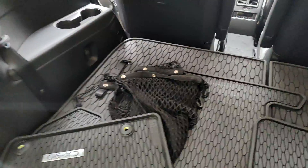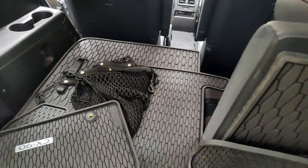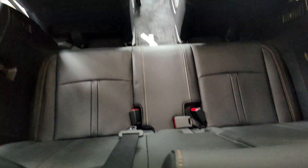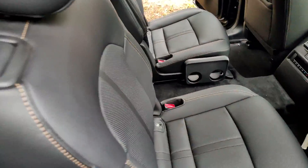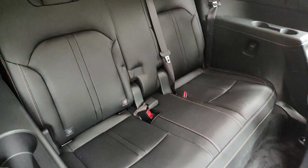Pulling on these straps — it's a little tricky with one hand — but there's your third row. You do have USB-C ports in the third row as well as the second row, and back here you do have a traditional 12-volt outlet. You can either go through the middle or by the shoulder to gain access to the third row.